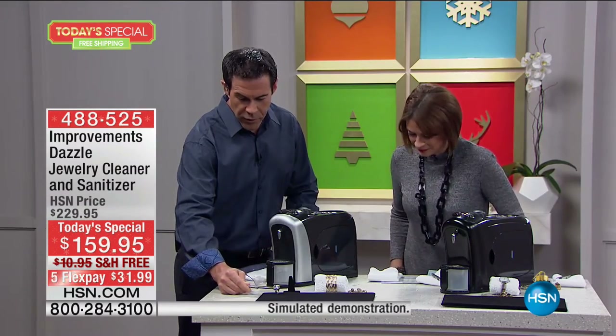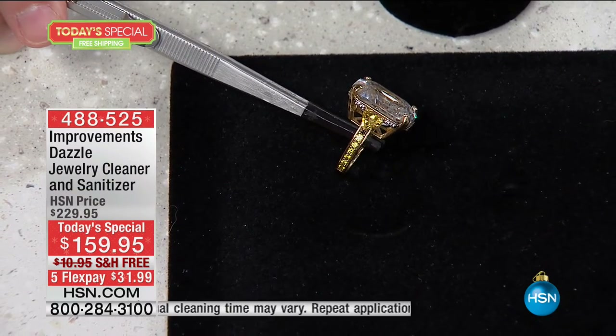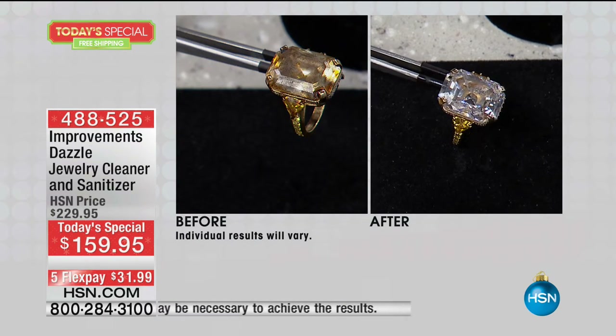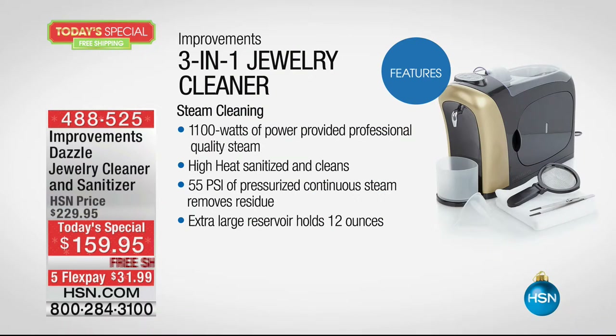The first of your three-in-one is steam cleaning — the power of steam, like taking it to the jewelry store. Look at how brilliant that got in about three to five seconds. That is an amazing transformation. Absolute transformation. We love our jewelry.